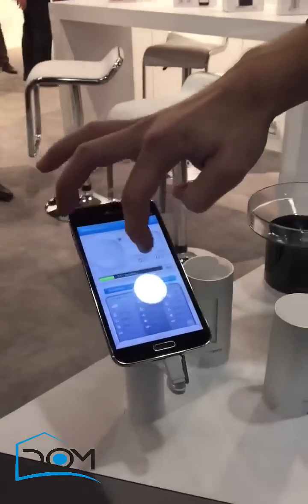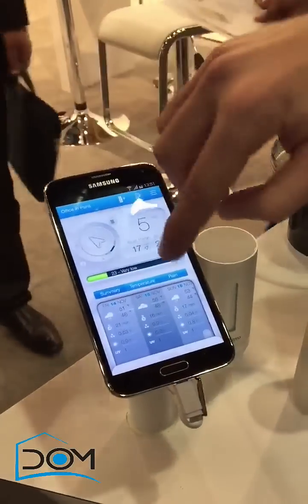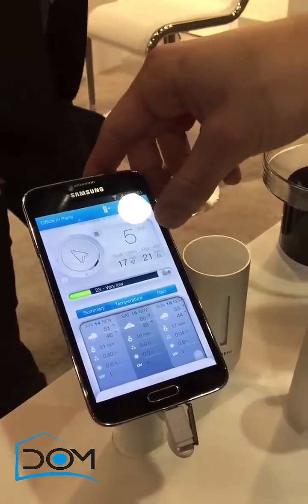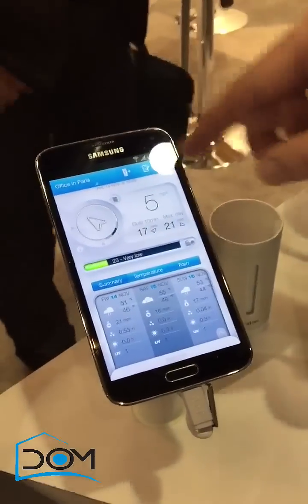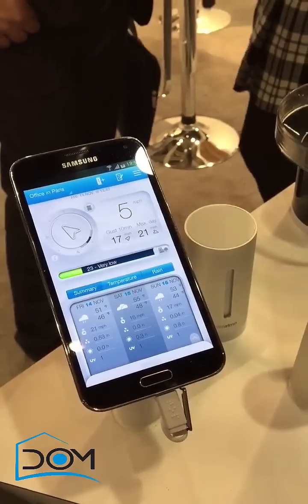Let me show you where the wind data appears. You will have the direction of the wind, the strength of the wind, and the strongest wind of the day.